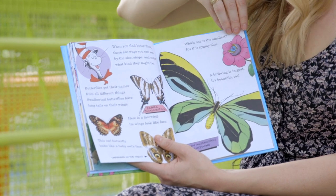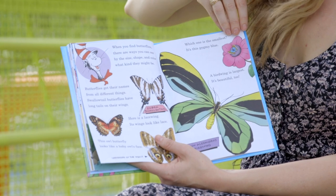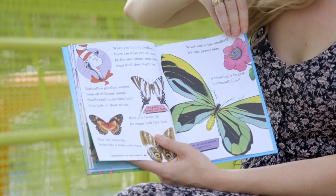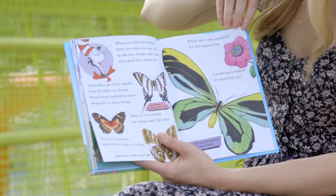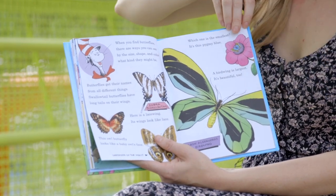Butterflies get their names from all different things. Swallowtail butterflies have long tails on their wings. Here is a lacewing — its wings look like lace. This owl butterfly looks like a baby owl's face. Which one is the smallest? It's this pygmy blue. A birdwing is largest — it's beautiful, too.